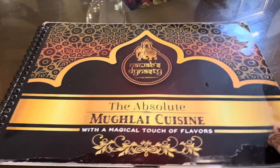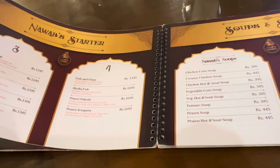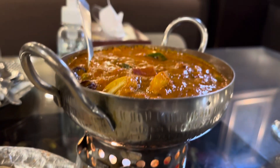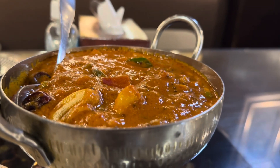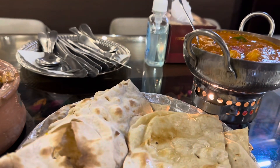Their menu is an entire book with lots of vegetarian and seafood options. We ordered a vegetable dish which was recommended by the waiter, and also a chicken hindi with butter naan and whole wheat naan.